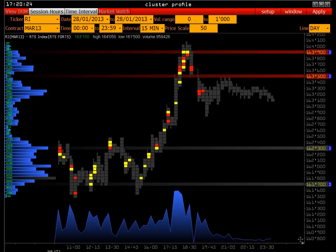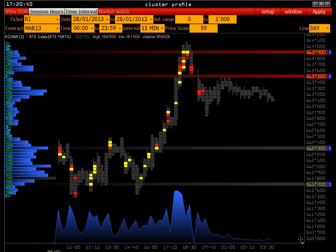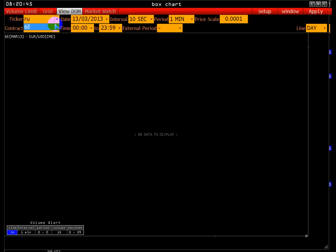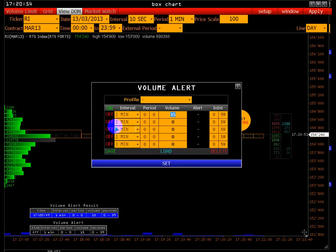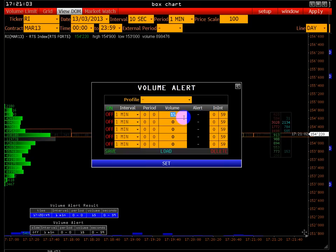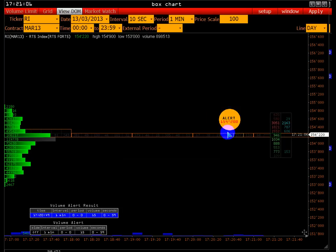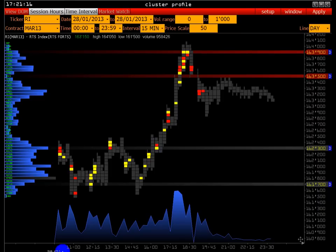Чтобы не тратить времени и не сидеть постоянно у мониторов, есть система алертов в программе WolfX. Если на рынке входит аномально крупный объём, фильтрацию можно выставить. Сейчас идёт алерт — звуковой сигнал показывает, где этот объём разместили. Вы уже понимаете, что на рынок вошёл крупный игрок и сейчас будет происходить очень сильный аукцион, который создаст мощный дисбаланс.